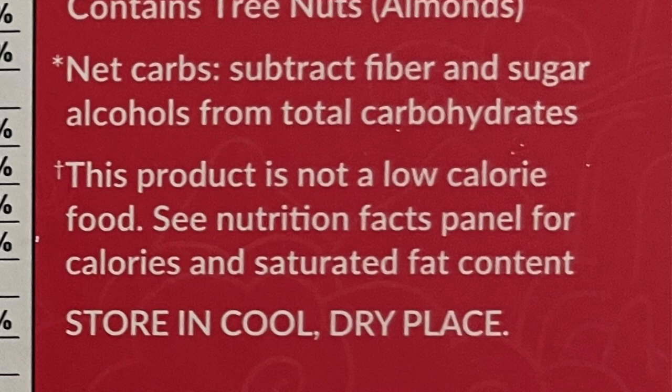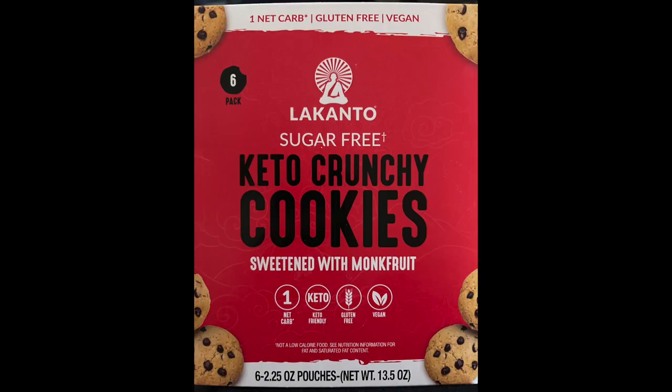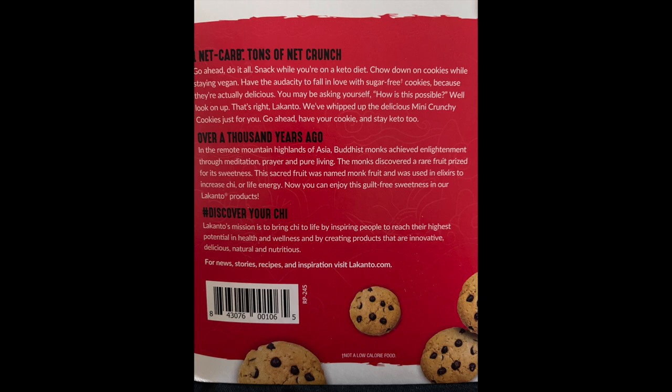Maybe I'll do a little glucose test before and after with these one morning — just a cup of water and a couple of these — to see if it spikes my sugar or not. It says it does contain tree nuts, which is almonds, probably from the almond flour. It says the net carbs subtract the fiber and sugar alcohols from the total carbohydrates. This product is not a low calorie food, and most keto foods as we know are not a calorie-based thing, they're more carb and sugar based. The nice part about these coming in the little containers is that you can really portion control a little better.